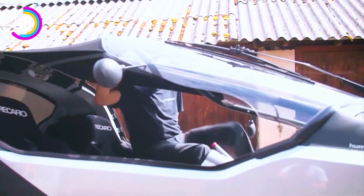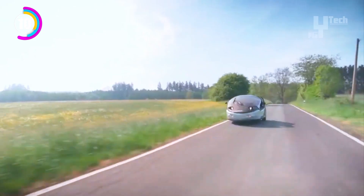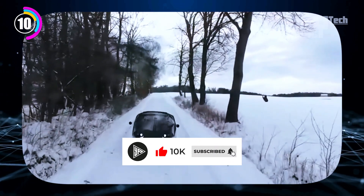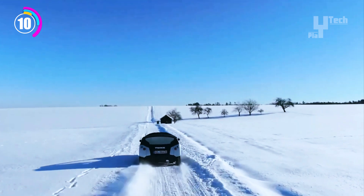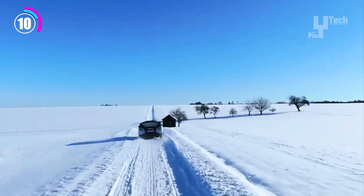One of its main features is the impressive electric range for eco-friendly city cruising. Other features include dual modes that allow for pedalling or electric propulsion, safety features like safety belts and a roll cage, and weather protection in its enclosed cabin.